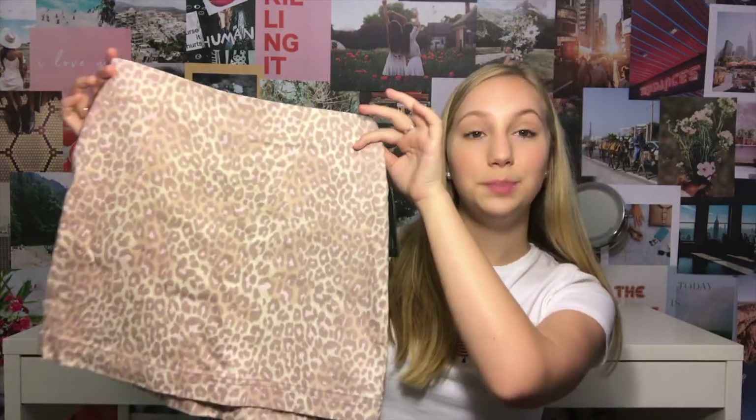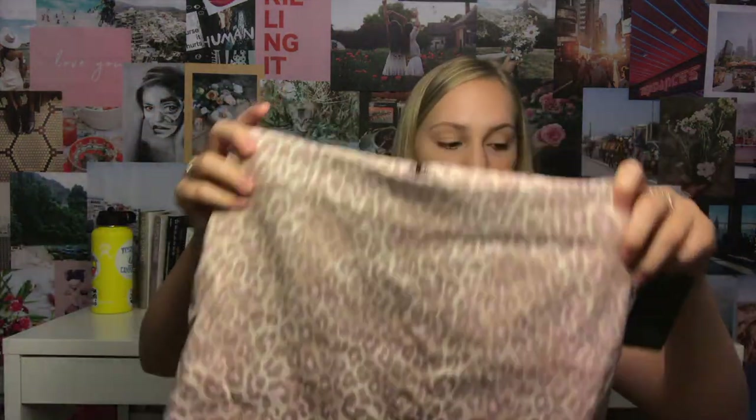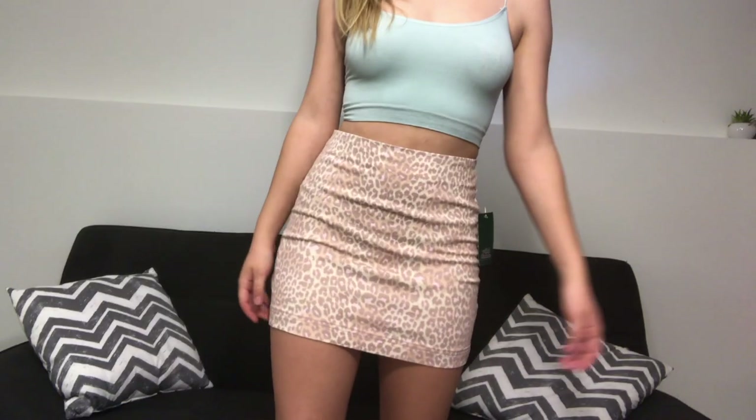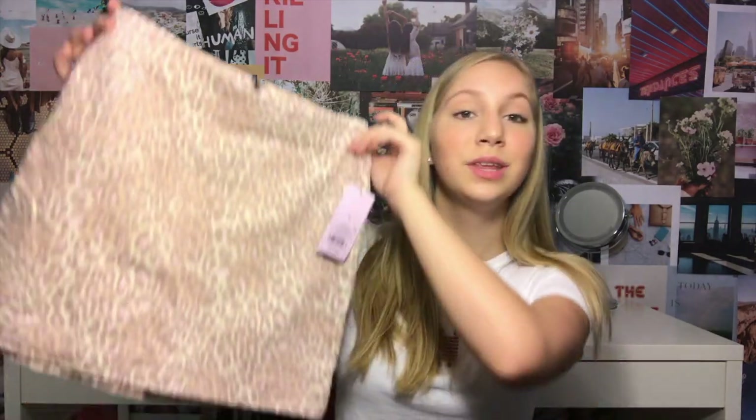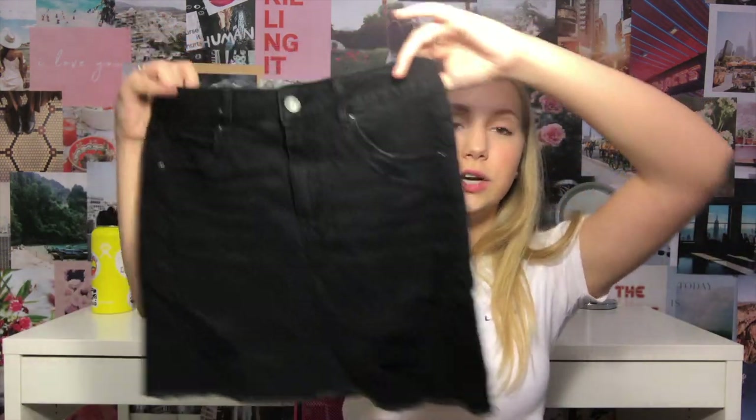The next store I went to was Target — I wasn't expecting to find anything there, but today was different. I found this super cute leopard print skirt: it's nude with pink in it, really cute, size 4, and I got it for $17. It fits super nicely, it's stretchy, and there's a strap along the waist so it makes it even tighter and it doesn't gap at the back. For only $17, that's a steal. Then I got another skirt from Target — just an all-black skirt.